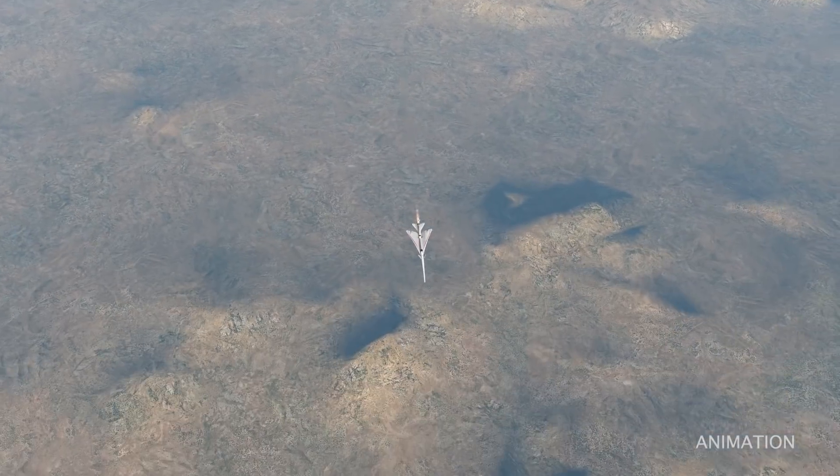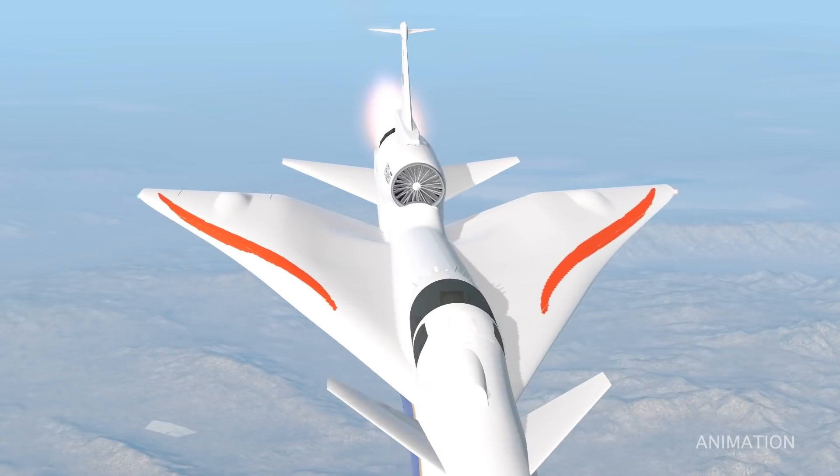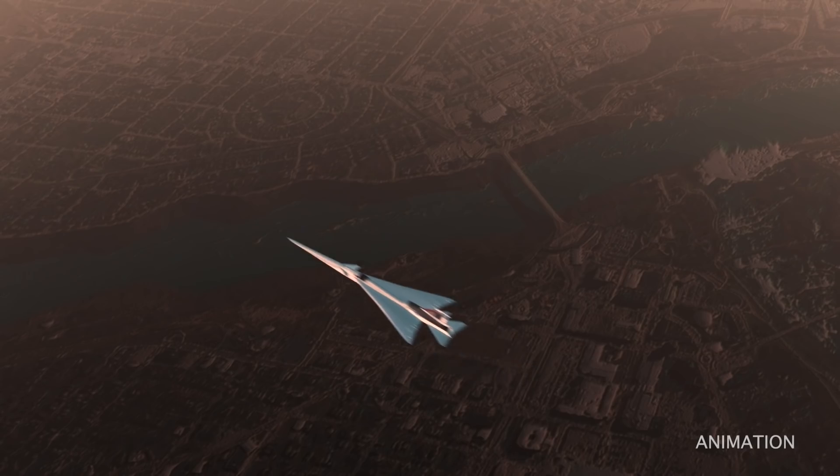The X-59 is designed to reduce the loudness of sonic booms that can occur during supersonic flight. Research from the project could help open the future to commercial supersonic flights over land.